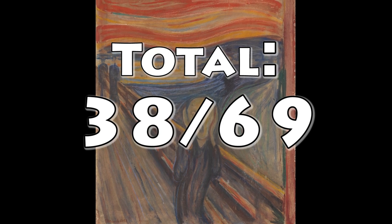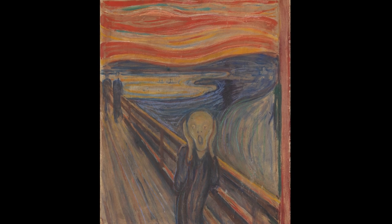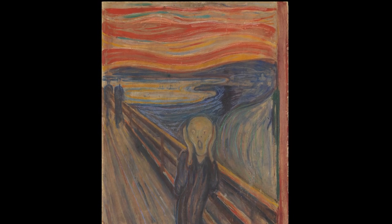Okay, and that wraps it up for today's episode of the serious painting analysis by your local experts. See you in the next episode.